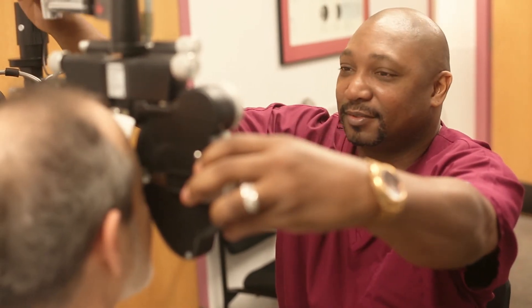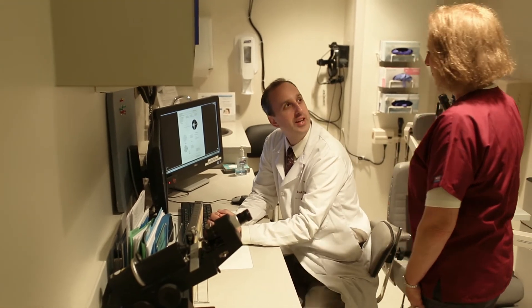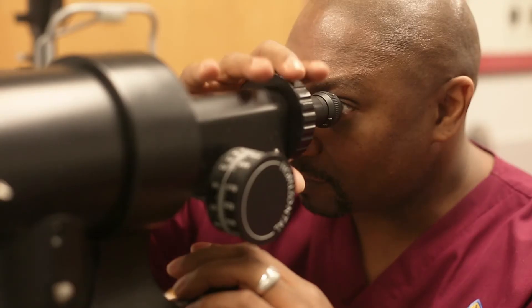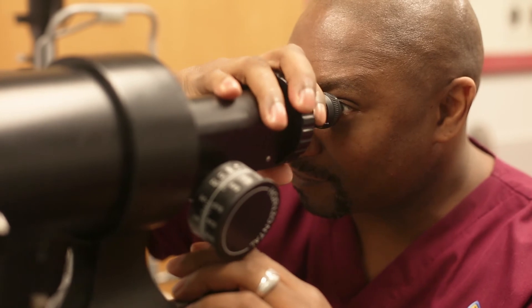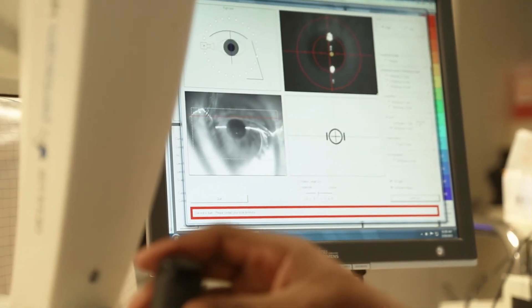Being a tech to me is about interaction with the patients — the constant learning and the growth is always there and always available. We have so many brilliant minds here at Wilmer that you can just learn as much as you want. It's really up to you. This is one of the greatest opportunities for any tech of all ages, whether new or experienced, such as myself, having been doing this for 28 years. You get to use the latest and greatest equipment.